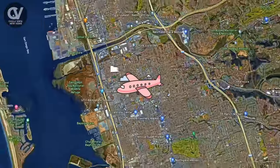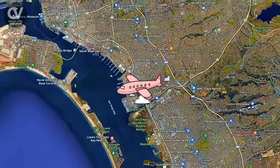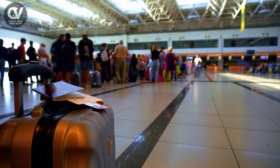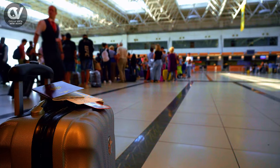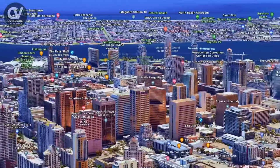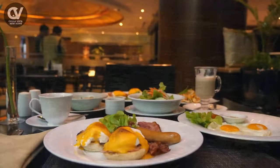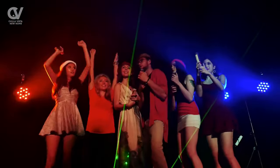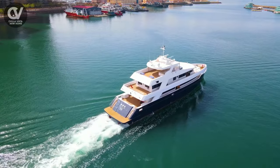You can easily get from Chula Vista to downtown San Diego in less than 20 minutes, and have access to the International Airport and San Diego Bay. Downtown San Diego is home to major sports franchises and the famous Gaslamp Quarter with plenty of restaurants, shopping, and nightlife. You can also take the ferry across the bay to Coronado Beaches.